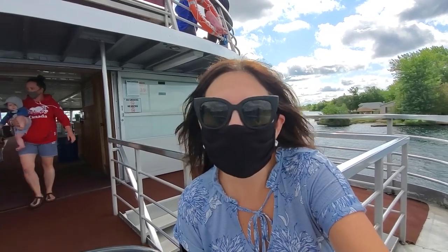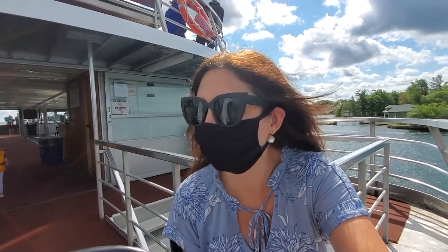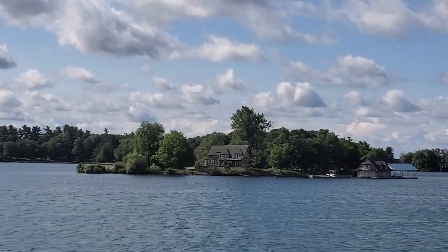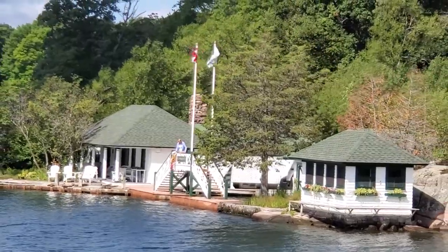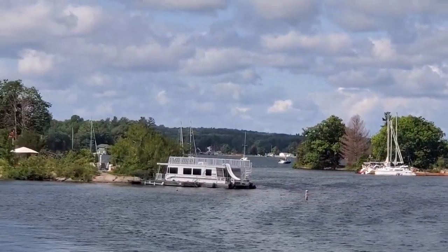There are so many pretty cottages on these islands — they get passed down from generation to generation, so if you want one you pretty much need to be born into it. Many of the islands are actually open to the public; some have campgrounds, cottages for rent, and public parks. Others have designated areas for boaters to set anchor and enjoy the views, but many of the islands and cottages are privately owned.